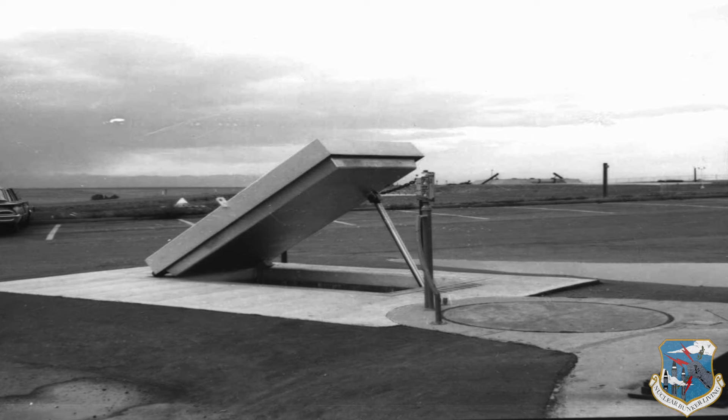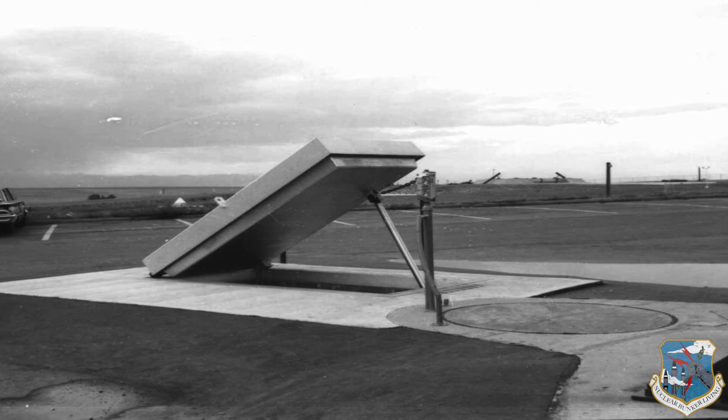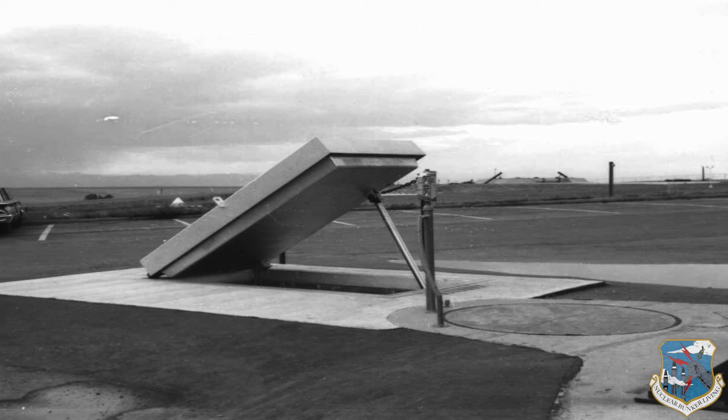The entry was eventually changed to straight cellar-type stairs, although the modifications, recommended just after the accident, were not completed until March 1963 at all Titan I sites across the country. At another nearby site, a fatality occurred when a worker fell 130 feet down a silo due to a badly designed scaffolding system that required a leap of around three feet between sections.